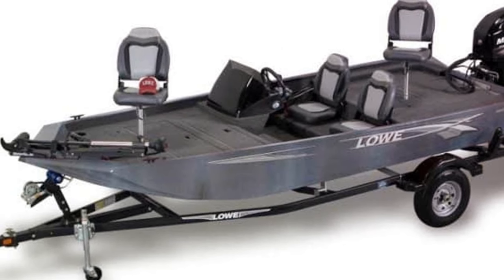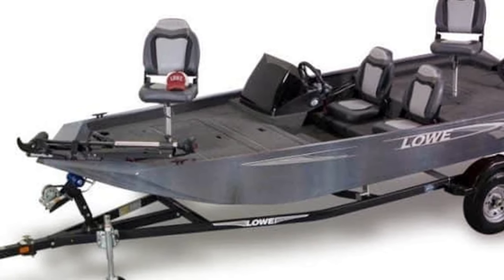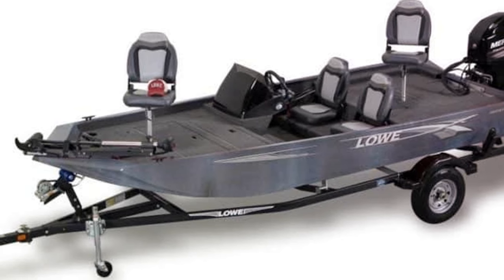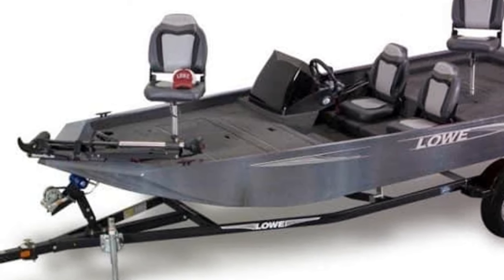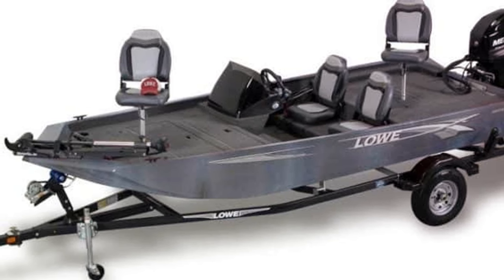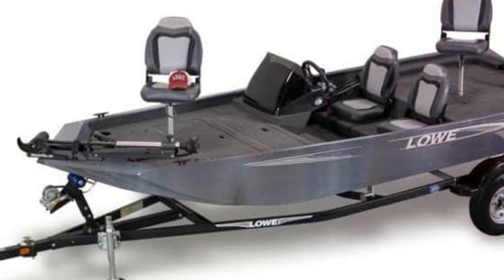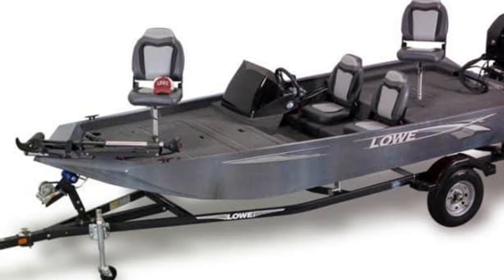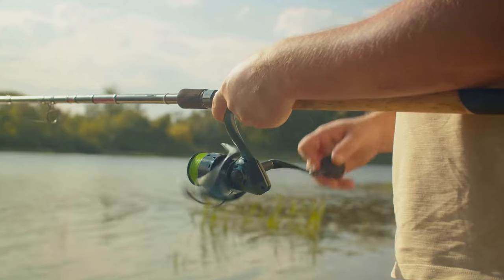The Scorpion 17 also knows that comfort is key when you're out on the water. It boasts a spacious and well-appointed interior that offers an unparalleled level of comfort, whether you're setting sail for a few hours or a few days. What sets the Scorpion 17 apart is its commitment to a superior fishing experience — from its spacious fishing deck to its well-placed rod holders, it offers the perfect blend of power, precision, and comfort for any angler.